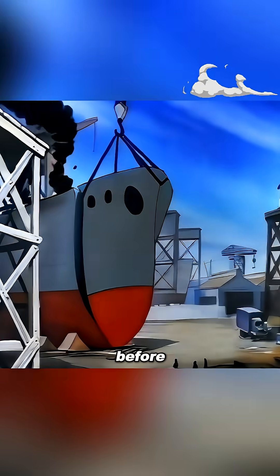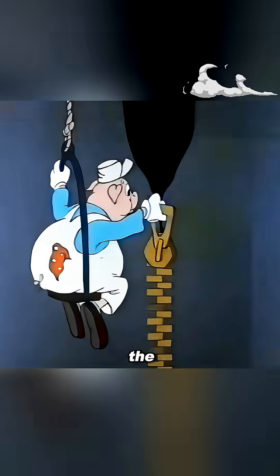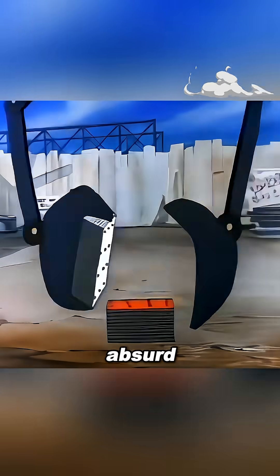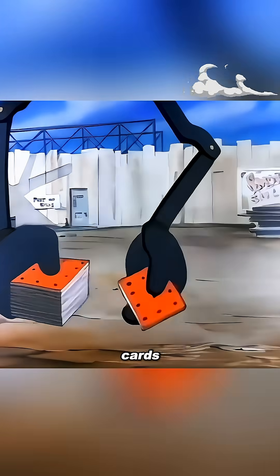This is a shipbuilding method you have never seen before. To allow the bow to be changed at any time, the workers actually used zippers for assembly. The method of installing the hull was even more absurd — two mechanical hands stacked the hull plates neatly like shuffling cards and then laid them in place as precisely as dealing cards.